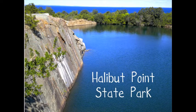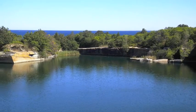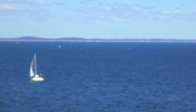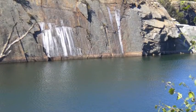Halibut Point State Park is on the northeast tip of Cape Ann in Rockport, Massachusetts. From it, you can see Mount Agamemnonchus in Maine and the Isles of Shoals off the coast of New Hampshire. It is a beautiful place with trails, tide pools, vegetation, and wildlife.